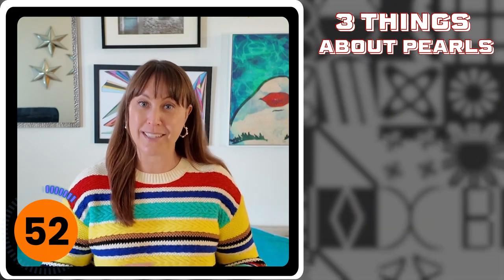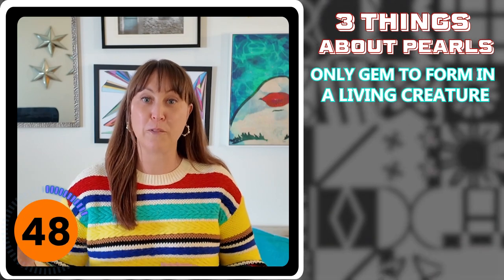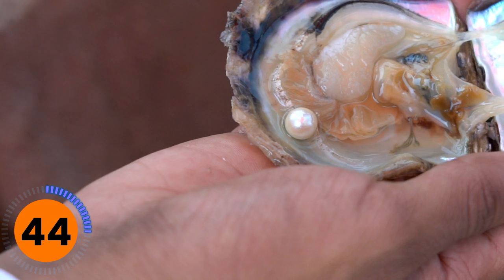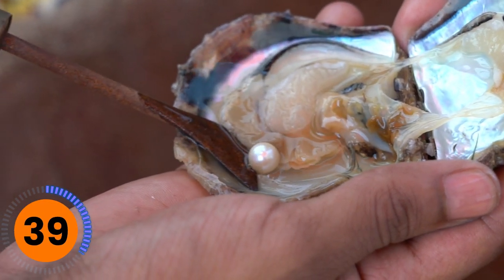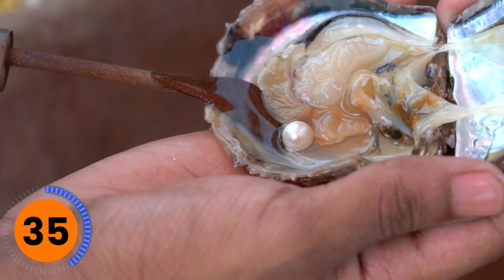The first and most well known is that of all the gemstones, pearls are the only gemstone that form from within a living creature — they form within a mollusk, while the mollusk is still living. Most gemstones form within the earth's crust, and peridot and diamonds actually form within the mantle of the earth.